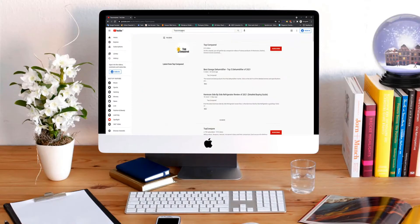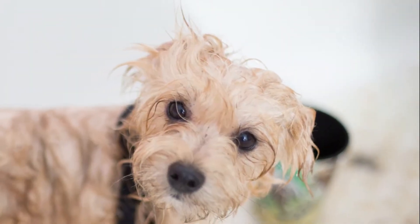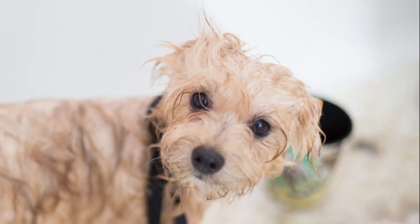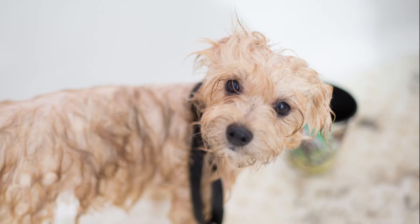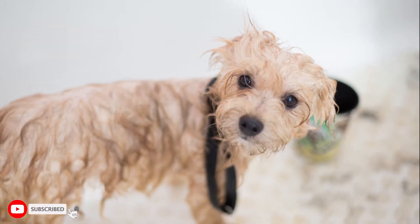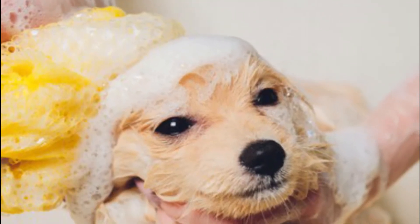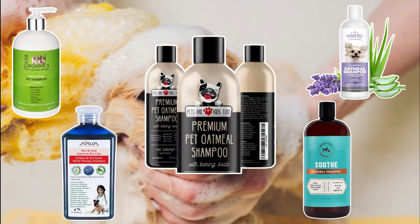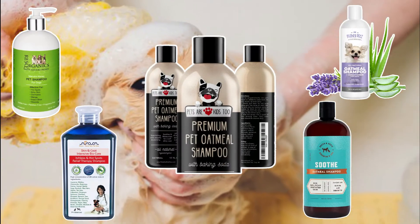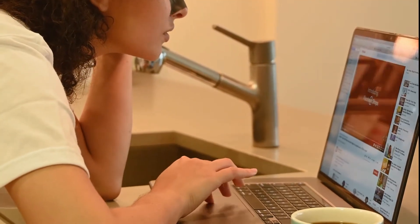Hi everyone, welcome or welcome back to Top Compared. Dog skin may sometimes be sensitive to certain substances present in its products. While choosing a shampoo for a dog that has dry skin, we must keep in mind that these products should not become the very reason why there is a development of sensitivity or rashes. Find out the top 5 best dog shampoos for dry skin available online.